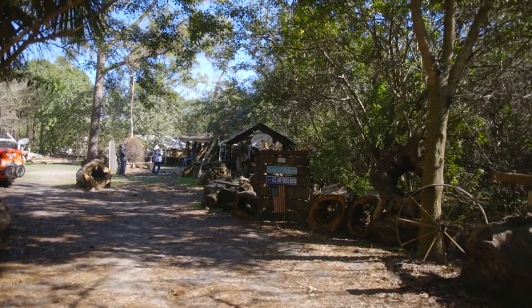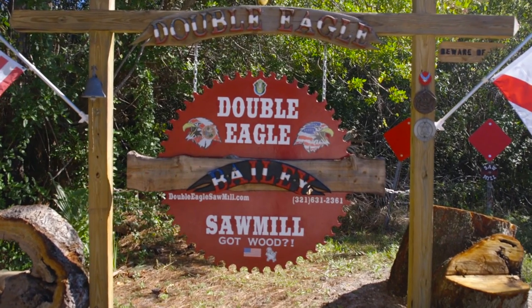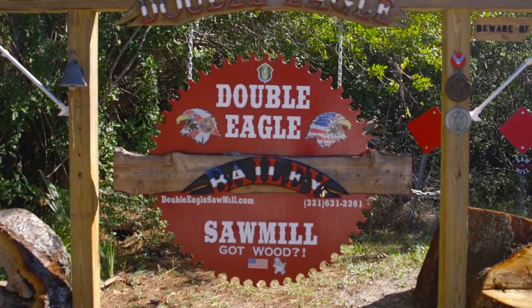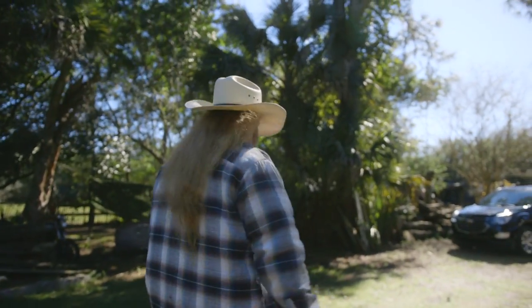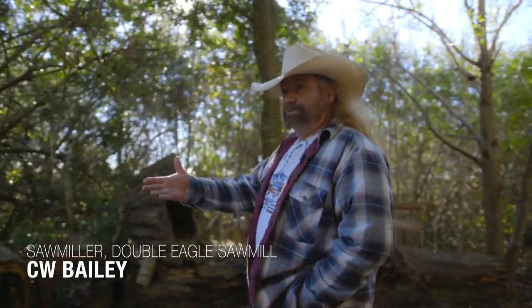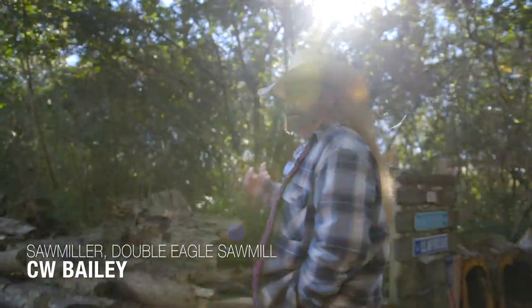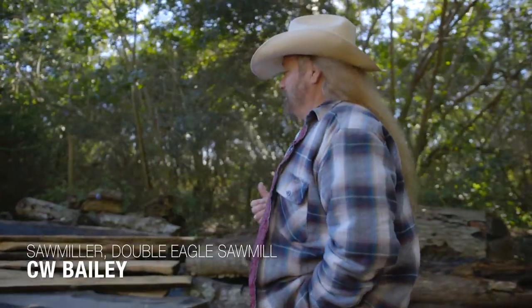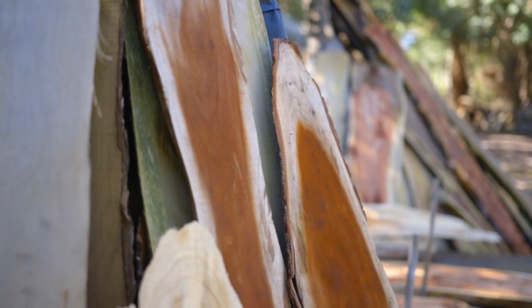I'm C.W. Bailey, and I own the Double Eagle Sawmill, and I mill wood. I mill almost no dimensional lumber because the reality is I can't sell you a two-by-four cheaper than you can get it at Home Depot or Lowe's. People don't come to me to get two-by-fours. They come to me to get things they can't get anywhere else.